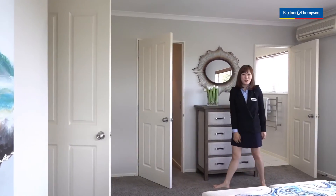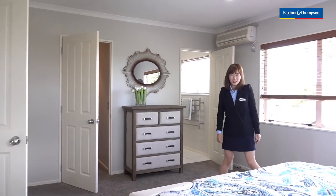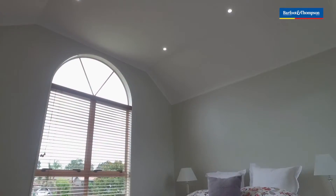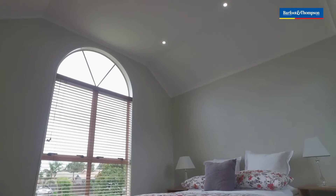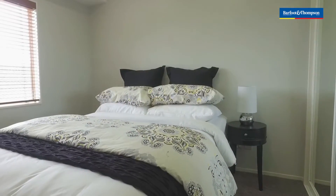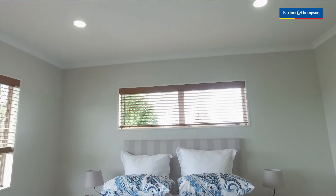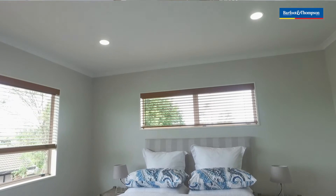Wow, in this area you have a very big space, a very big wardrobe and a very big bathroom. Besides the bedroom and bathroom downstairs, up here we've got three bedrooms and another two bathrooms.